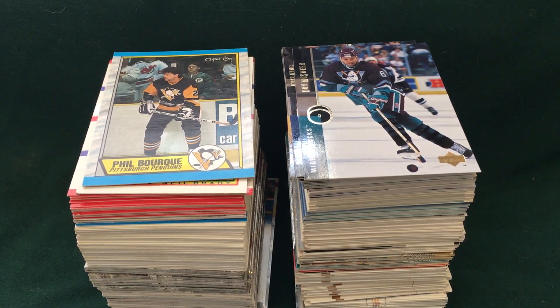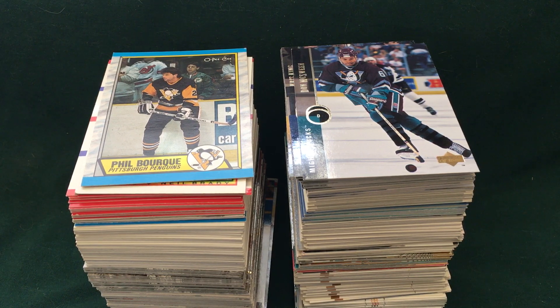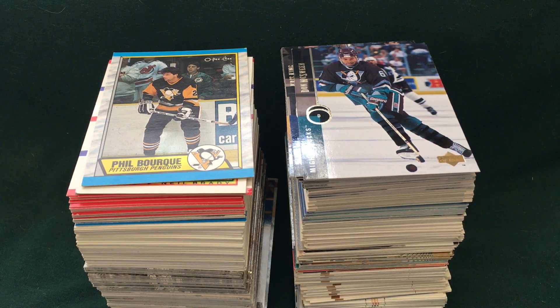What's up everybody, Brian here, 760 Cards and More. This is part two of what you can find in a flat rate shipping mystery box off of eBay. If you saw the last video, you know I decided to buy one of these just to check it out and see how well I did. I broke it into the four sports: hockey, basketball, football, and baseball.